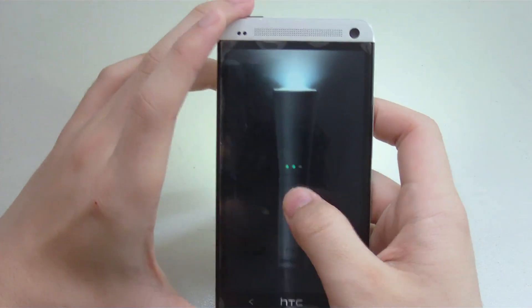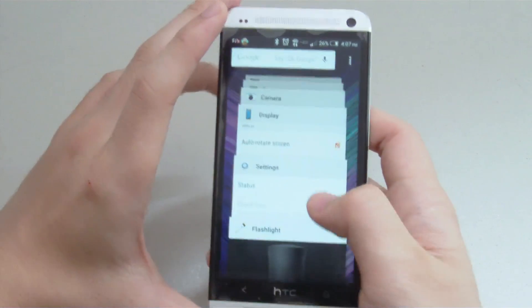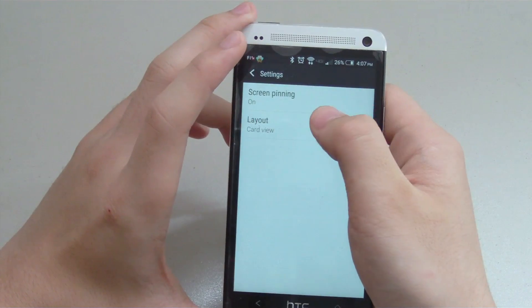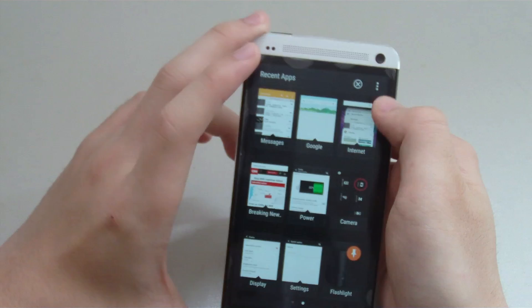Another new addition is the recent apps, and the card style format has been adopted similar to Lollipop. If you don't like it, you can change it back to the old grid style. Screen pinning is on board as well, and you can click on the pin to lock the app into place.